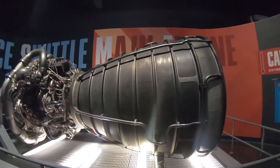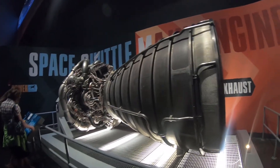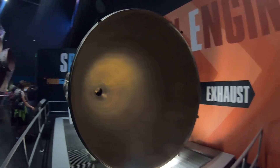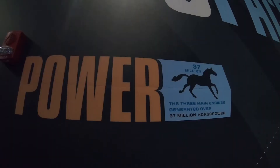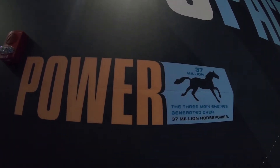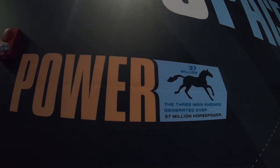Video does not do it justice at all. Fun fact: this nozzle could produce over 37 million horsepower. That's quite a lot.